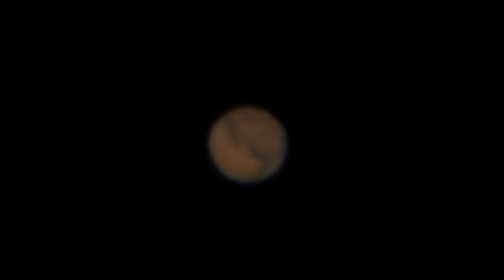We're looking through a Takahashi Mewlon 250 telescope, 10-inch aperture, running at f/12 with a 3,000 millimeter focal length. I have a 10 millimeter Televue Delos eyepiece plugged into a Zeiss 2x Barlow, so the optical magnification is about 3,000 divided by 10, times 2 — that's 600 power.